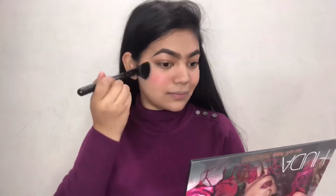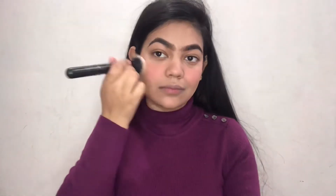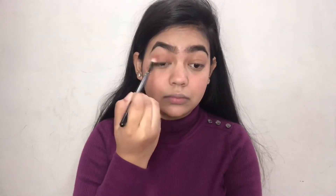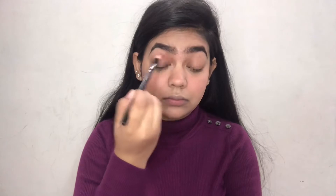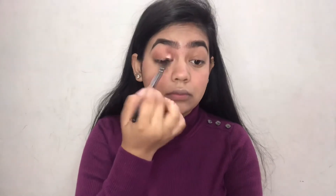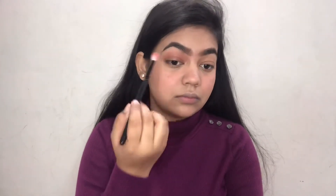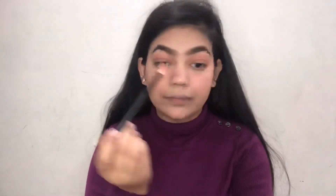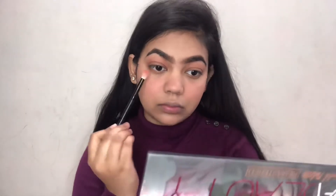I'm taking the Huda Beauty Rose Gold Remastered Palette and applying the pink shade over my cheeks, then using the foundation brush to blend it across my face. Next, taking the light brown shade from the palette and going over my transition, spreading it all over my eyelid and blending it lightly. It's a very soft brown eye look so I'm keeping it natural and sweet.